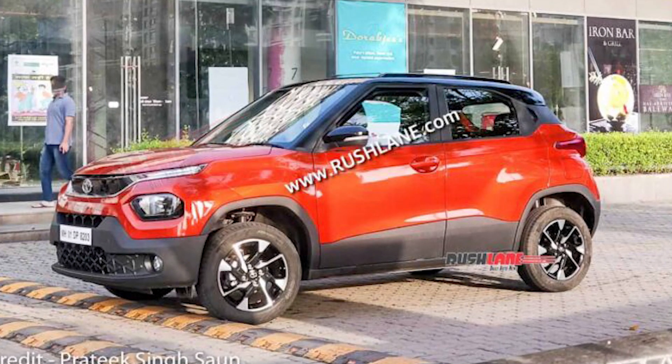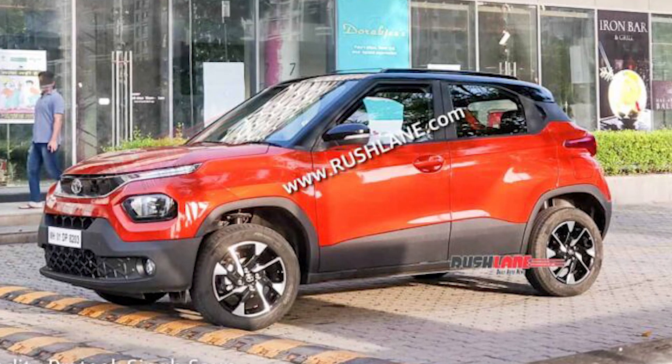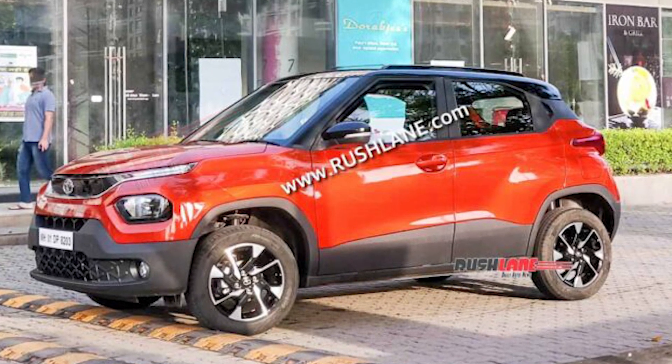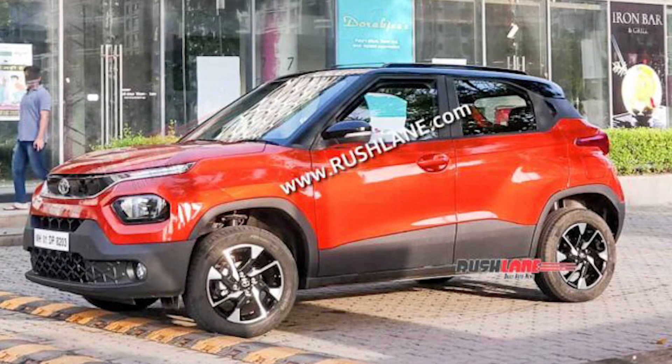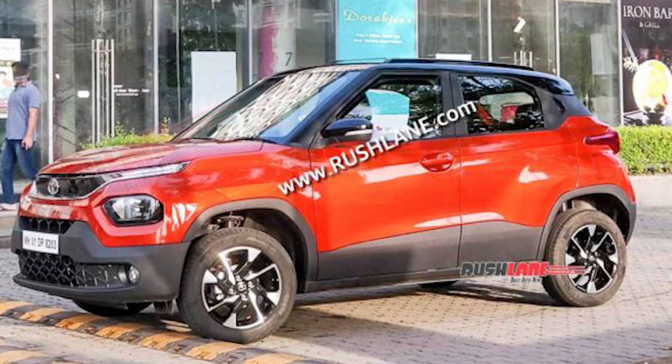We know the Tata Micro SUV — many know it by the name of the H2X Concept, showcased in 2020 as the HBX and Hornbill. But the company announced that when it is launched, it will be known as Tata Punch.